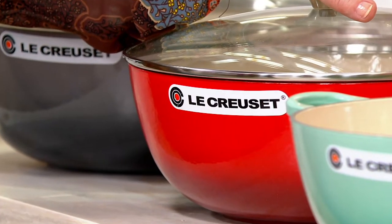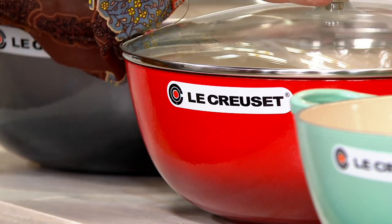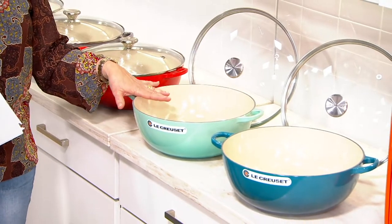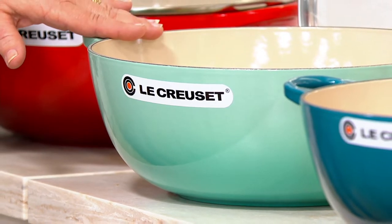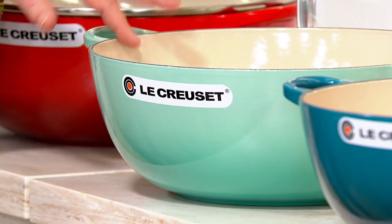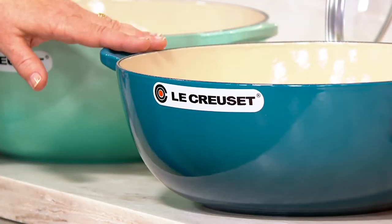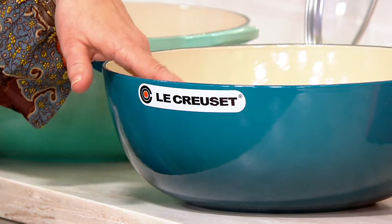This is the gorgeous Cerise Red — 700 left. Here's the other one in advanced order: an exclusive QVC color called Cool Mint. Don't dilly dally on that one either. And then we brought in a brand new color today, which is this gorgeous deep teal. Fewer than 300 left that can ship out right away.